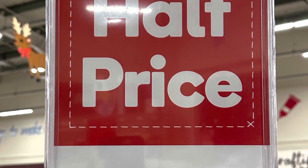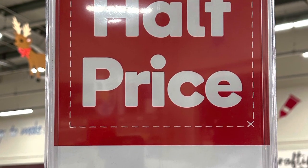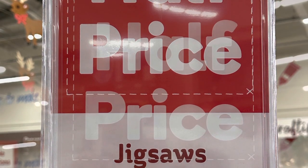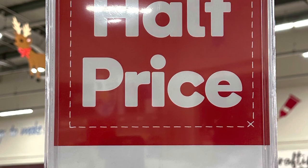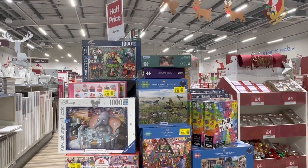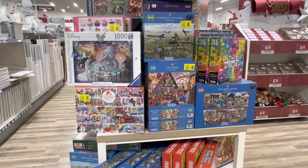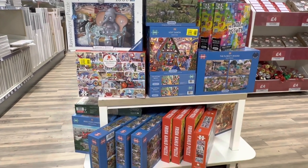Hi there friends and welcome back to my channel. I've been out and about and the half price sales have started. I'm in Hobbycraft in the UK, which is the equivalent to Hobby Lobby in the USA. At the moment there's a half price sale on these marvellous jigsaw puzzles, so let's take a closer look.